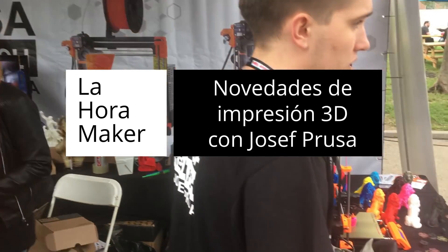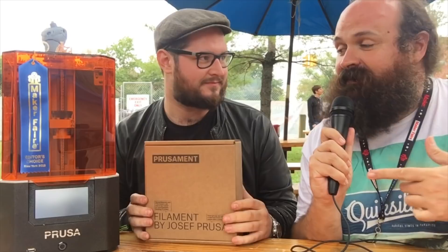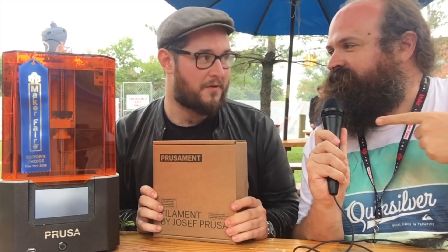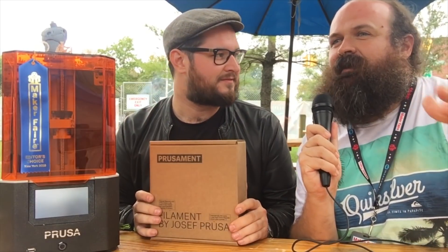Here we are in another video from Lara Maker with one of our most requested interviews ever with Joseph Prusa. Hi Joe! Hello! How are you doing? I'm a little bit tired — second day — but I'll manage. Getting to the end of Maker Faire. Here we are in New York with some of the new stuff Joseph has been working on. One of the most well-known 3D designers, Flowalistic, sent the question: could you ask Joseph about what's new?